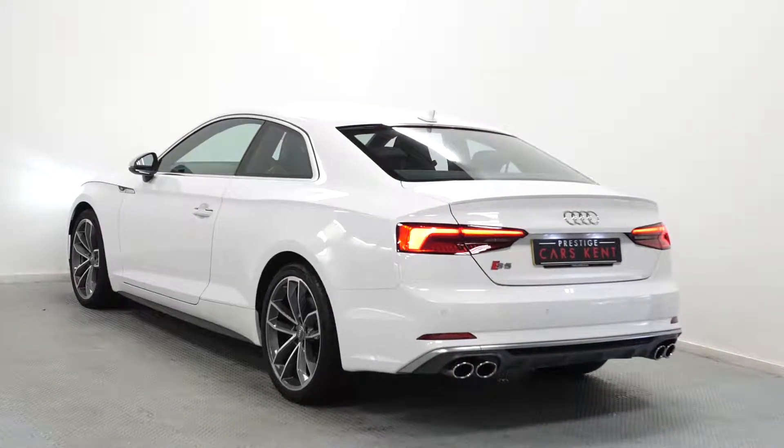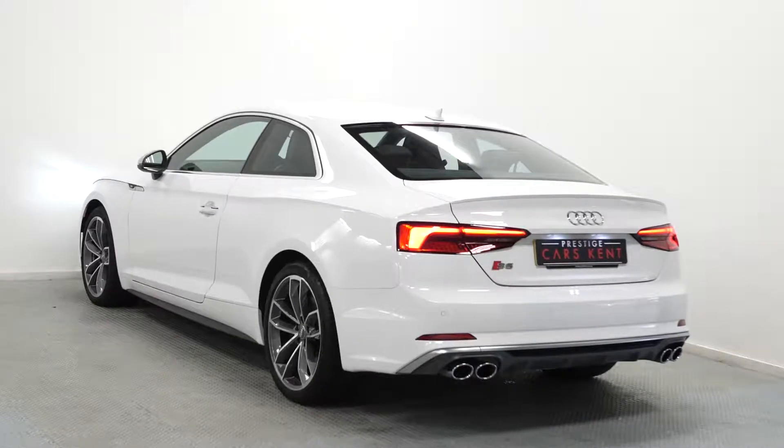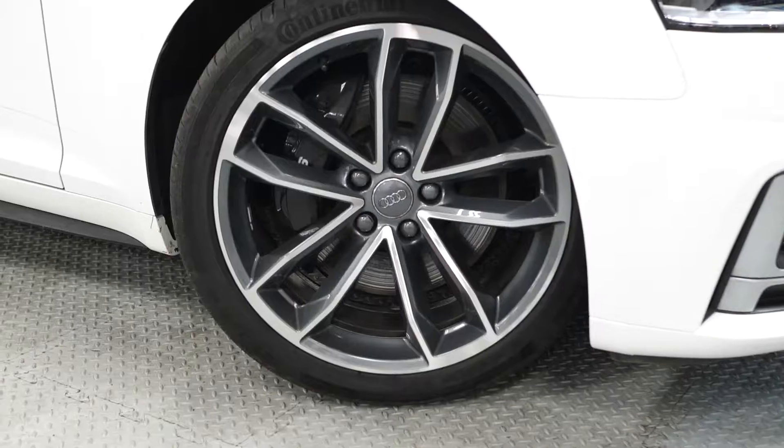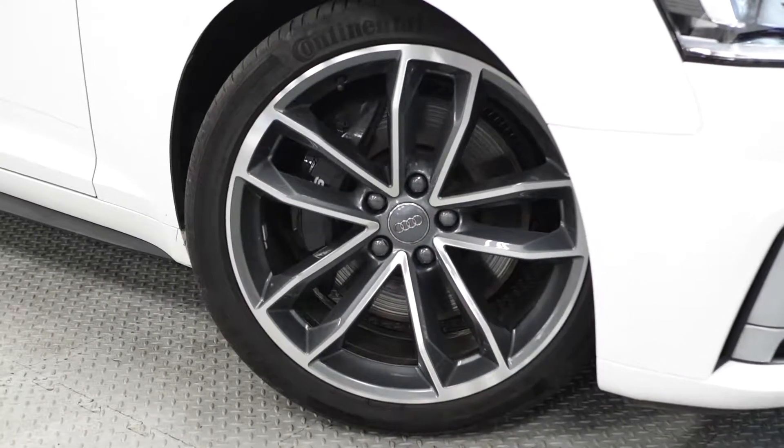Hi there, Mac here from Prestige Cars Kent. This is a quick video walk around of a 2017 Audi S5. This car is finished in Ibis white. You've got the standard 19-inch five-spoke cover design alloy wheels with the polished grey finish.